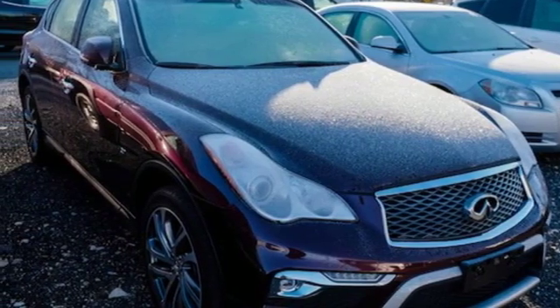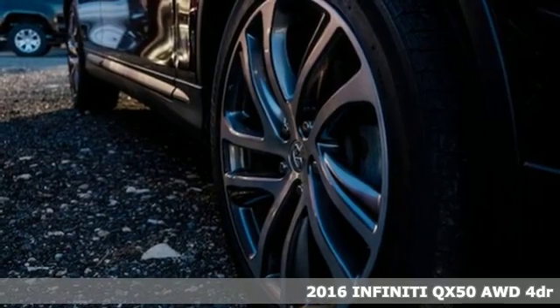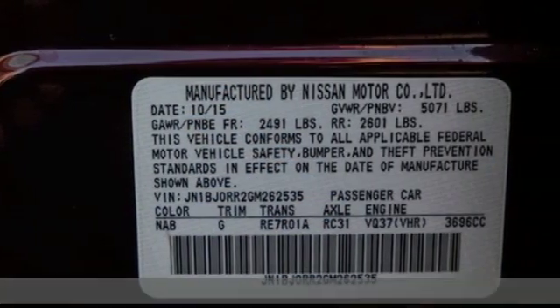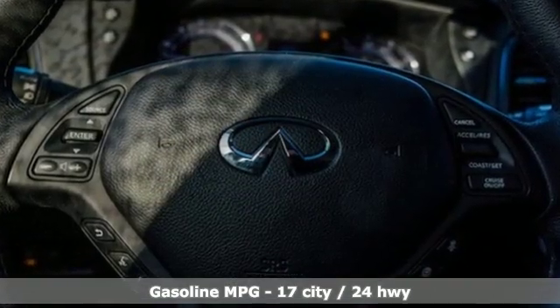Here's a 2016 Infiniti QX50. It's the moments that accrue with every mile that make the QX50 such a rewarding vehicle and create anticipation for the road ahead. And get ready for an impressive combination of features.